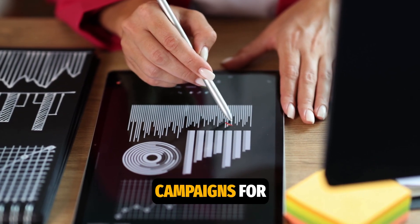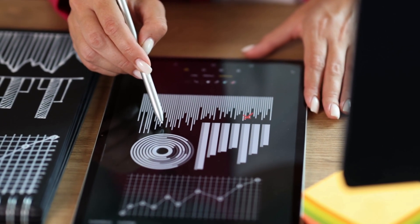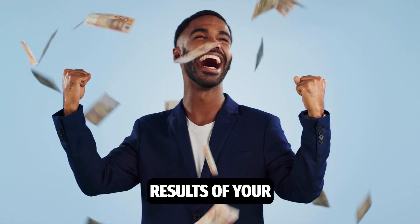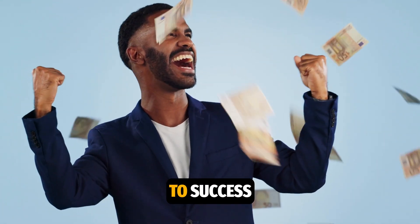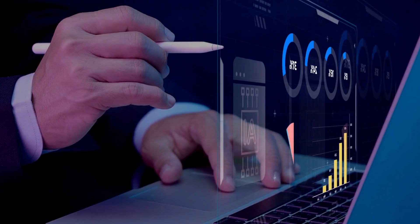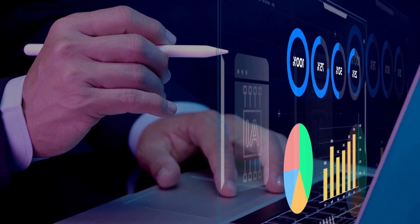Set up automated campaigns for welcome emails, abandoned carts, and other consistent communication with clients. Understanding the results of your efforts is key to success. MailChimp provides detailed analytics for each campaign — email opens, clicks, unsubscribe rates, and much more.